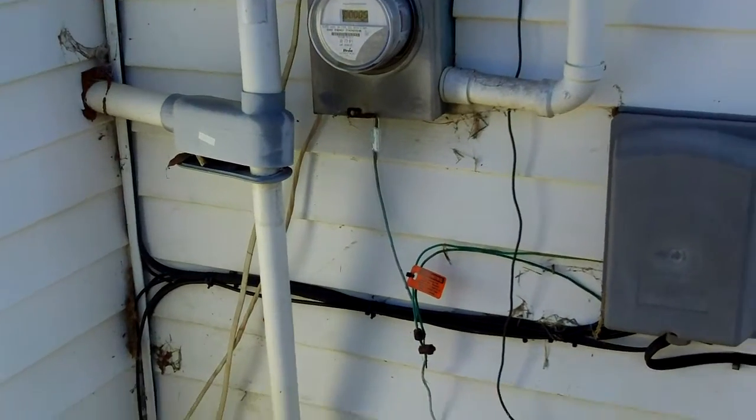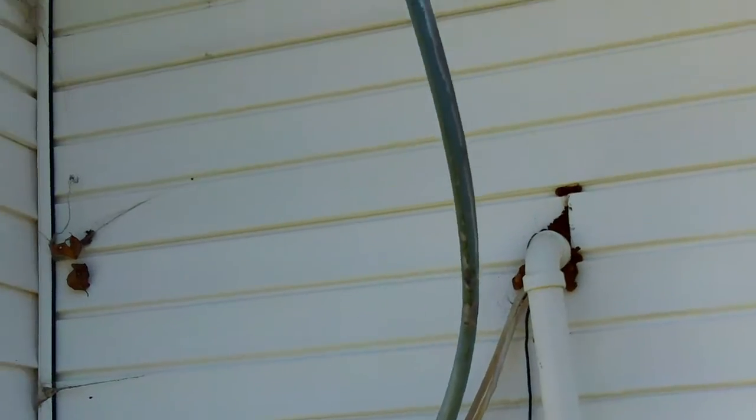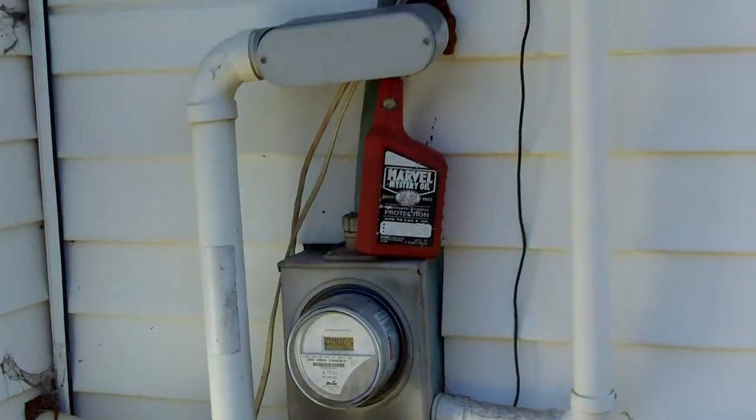Hi, this is Preston Sandler with Home Inspection Carolina. I've got a couple of things I want to show you here that are kind of funny, kind of sad. First of all, here's the electrical meter box.